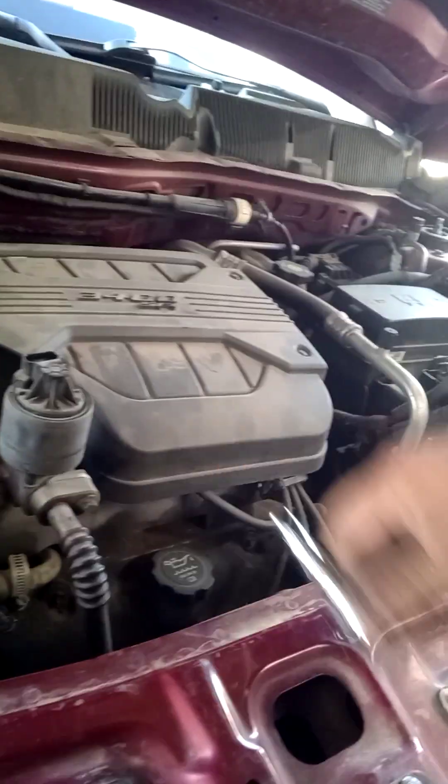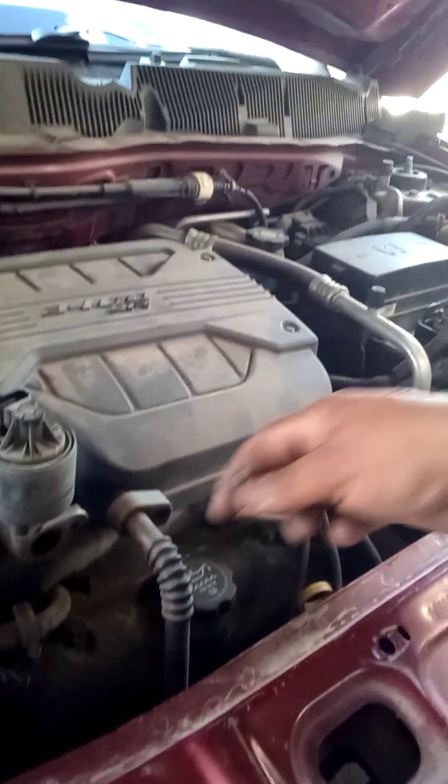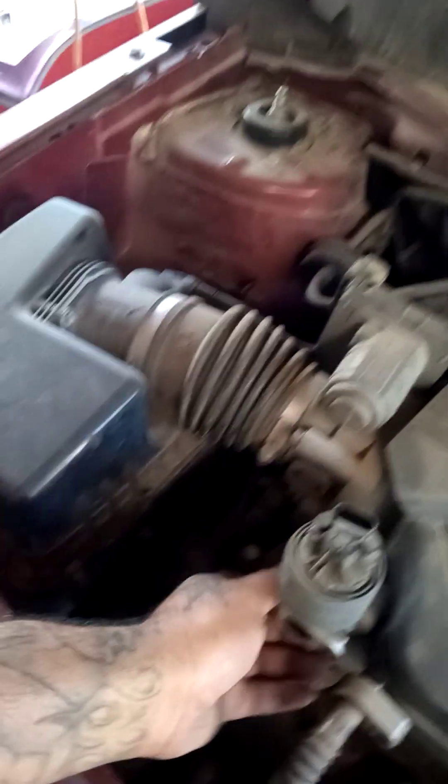I'm going to go ahead and remove this. It's a 10 millimeter to remove this. These you can spin off freely, which you're not supposed to be able to do — they're supposed to be tight and create a tight seal on that gasket. That gasket is a heat-resisting gasket, which I don't have one, so I might have to get one — that's if the EGR valve is good. This one's a little tighter but still just hand tight.